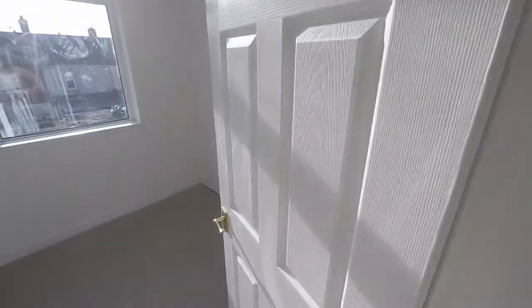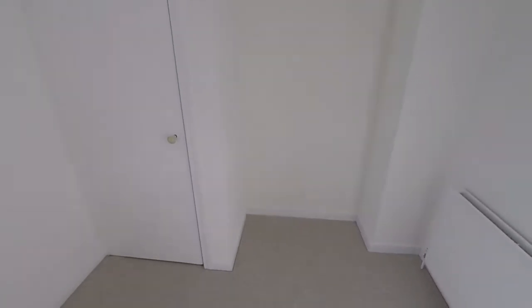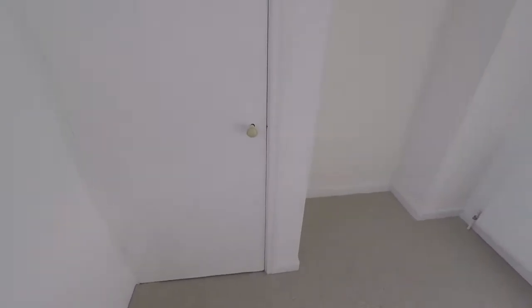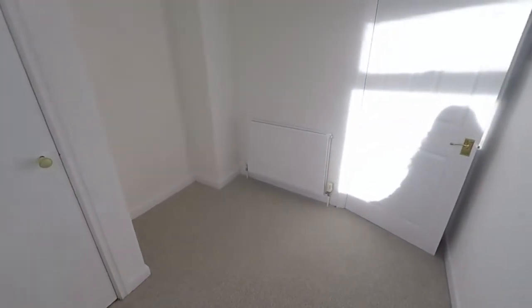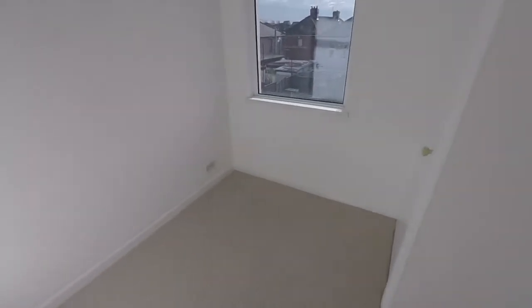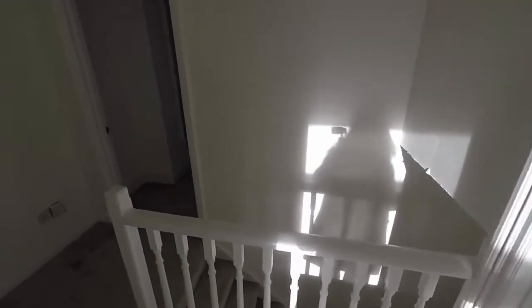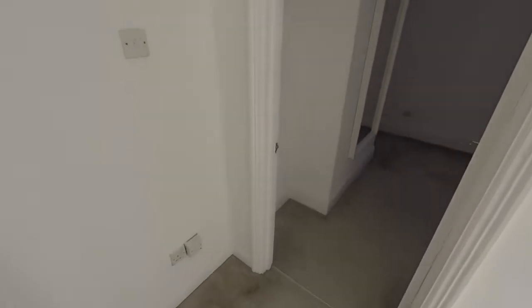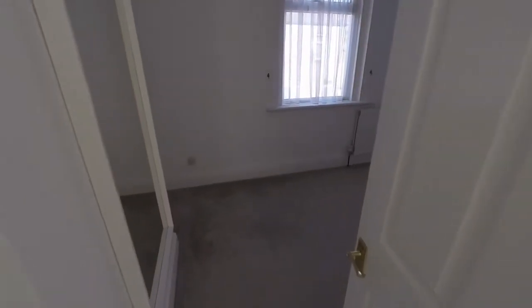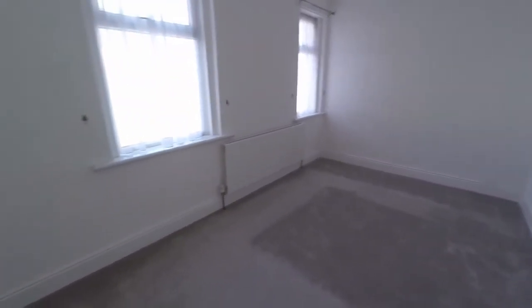Through here is bedroom number three. This is a single bedroom, probably best suited as a nursery or study, just depending on what you need. This room also houses the cupboard which has the combi boiler just on the right there. Then to the front, as mentioned, is the master bedroom. This spans the width of the property — a nice large double room.